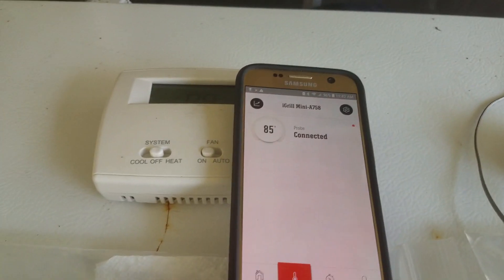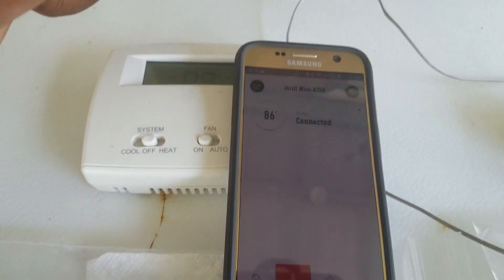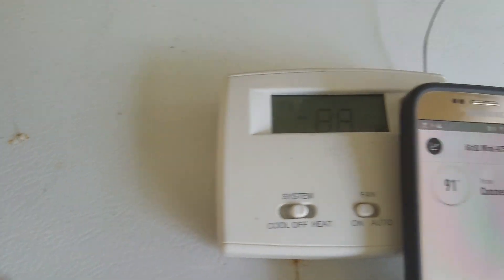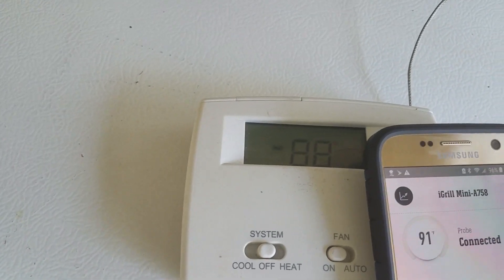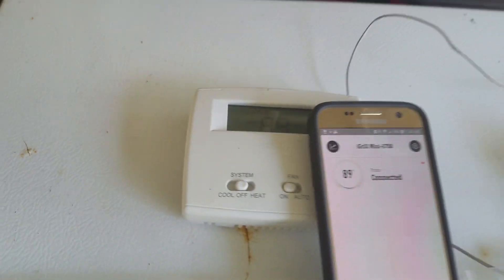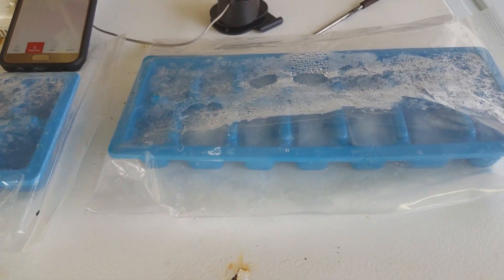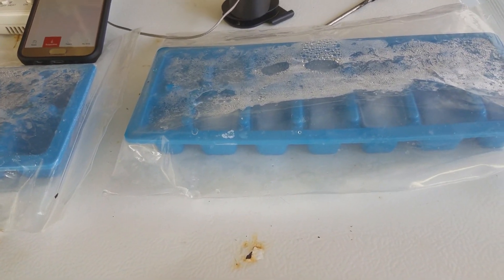I have my Weber grill thermometer hooked to my phone, and right now you can see it's 85 degrees. If I grab it and hold it you can see the temperature rise — it's reading ambient temperature correctly. This is my old thermostat that no longer works on my air conditioner, so I kept it to monitor what's going on inside my Jeep or cooler. It's reading about 88 degrees ambient outside. We're going to let this ice melt and then come back to do our experiment. I think y'all are going to find this interesting — it might just save you $400.